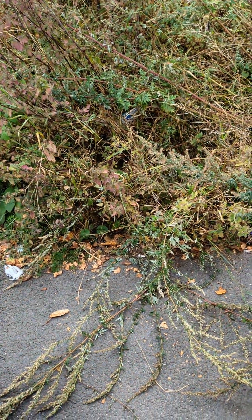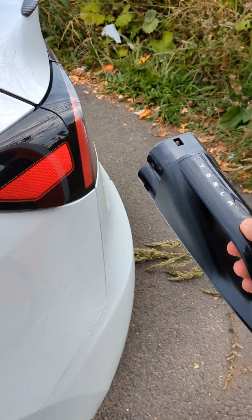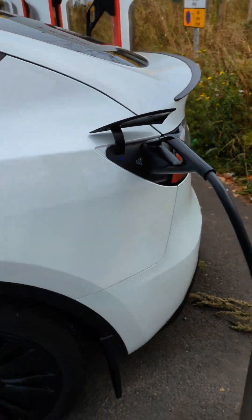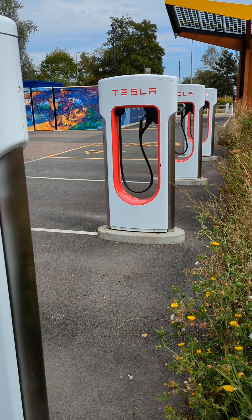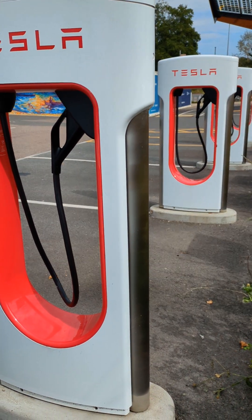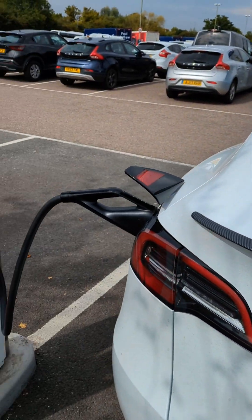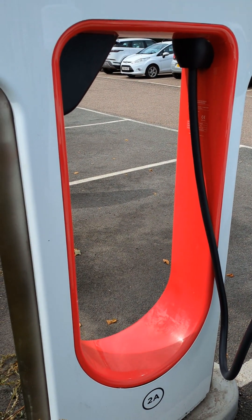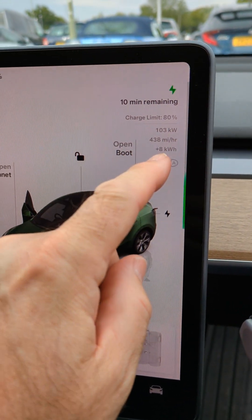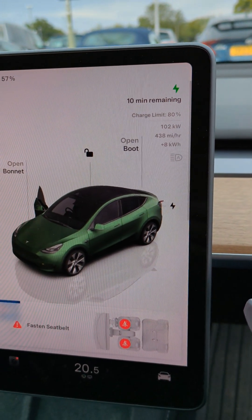I've now moved along another two, and interestingly this one isn't making any noise — the fans aren't on. So we'll see whether this one works. The fans are running on those four superchargers there, and my charge has failed using three of them. Now I've moved to this fifth one, the fans have started on this one as well, but so far it's added eight kilowatt hours and it seems okay.